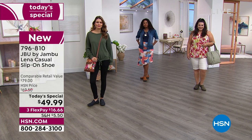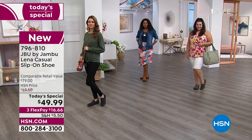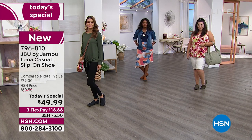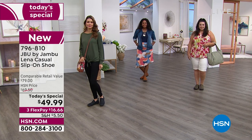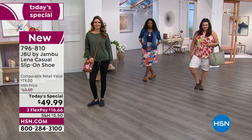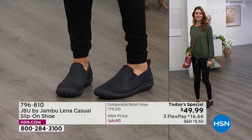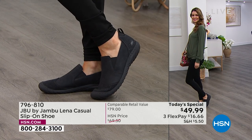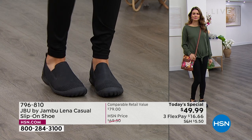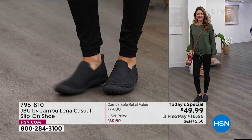I want to focus on the black for just a second. Because for any of the teachers out there, you're gearing up — you've got the school season ahead of you. This is your shoe. To be on your feet all day, walking through the halls, walking in the parking lot, doing the pickup and drop-off line, and just really being able to not focus on how your feet feel, because they've already been taken care of. JBU by Jambu has already taken care of all of that.